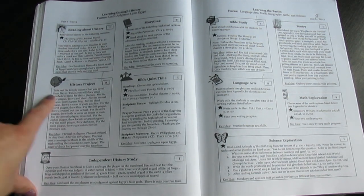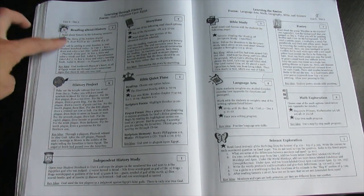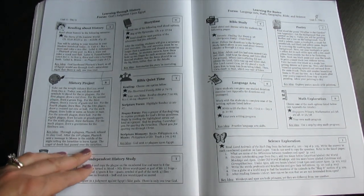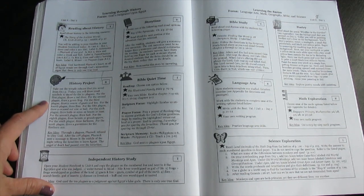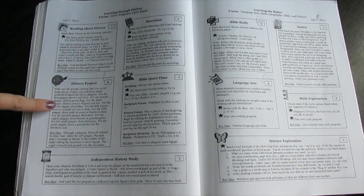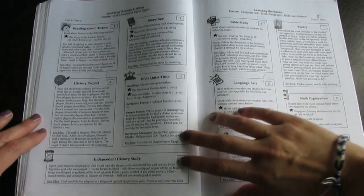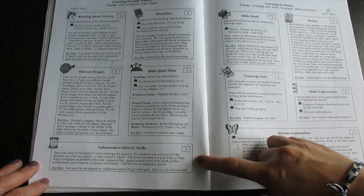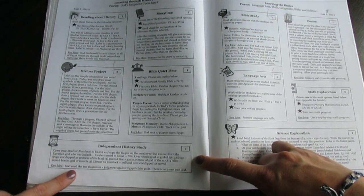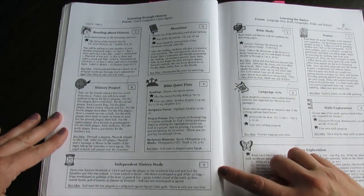The next box is the history project — all kinds of different crafts that go along with the history, and it tells them step-by-step what to do. My daughter was able to do almost all of these projects on her own. Then there's the key idea again, telling why we're doing this and how it relates to what we read in history. Then we've got independent history study — it tells you to open your student notebook, copy this, do this. These are the student notebooking pages, which I'll show you a closeup of in a minute.